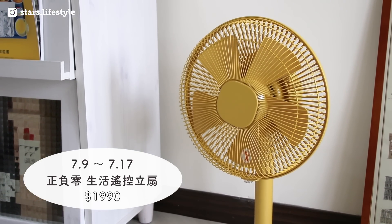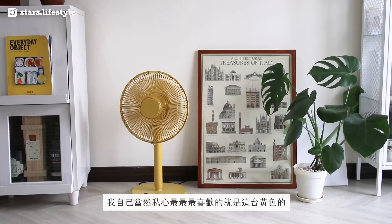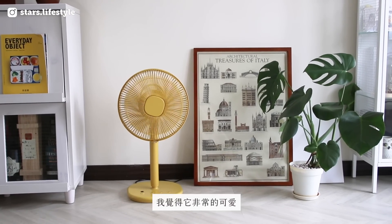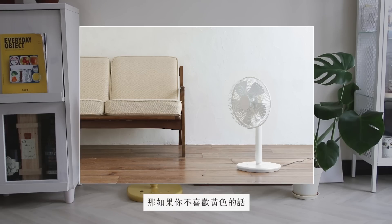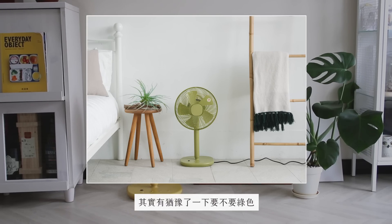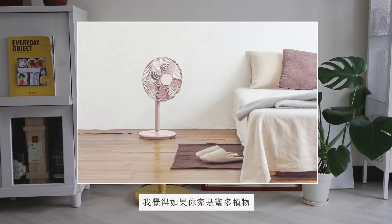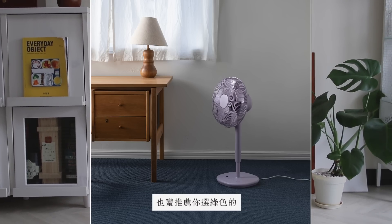好消息来了，这台也有帮大家谈到团购优惠，原价是2000多块，帮大家争取到的价格是1990一台，开团时间是7月9号到7月17号。我自己当然私心最喜欢黄色的，非常可爱。如果不喜欢黄色，白色也非常百搭，绿色也很可爱，如果你家是蛮多植物、比较大自然感觉的话，也蛮推荐绿色的。